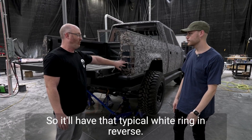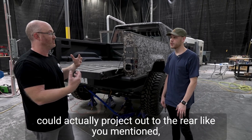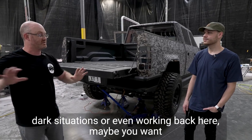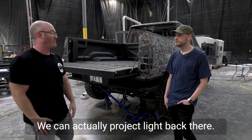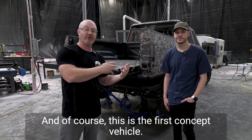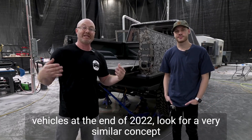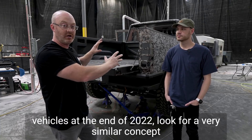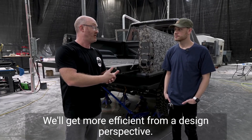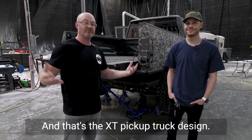So in reverse you'll have that typical white ring, but if you push a button on the center console you can actually project light out to the rear — great for trailers, dark areas, or working behind the truck. Those are some of the unique features of the Atlas XT from a design perspective. This is the first concept vehicle and it's always going to improve from here. As we march towards production and start shipping these vehicles at the end of 2022, look for a very similar concept but it'll only get better — more efficient in space, more efficient in design, with minor ergonomic adjustments. And that's the XT pickup truck design. Thank you.